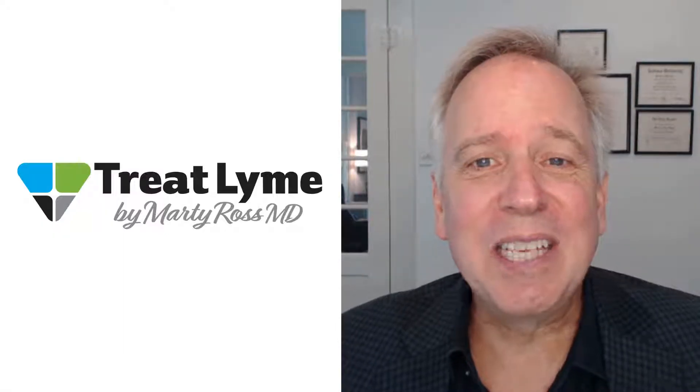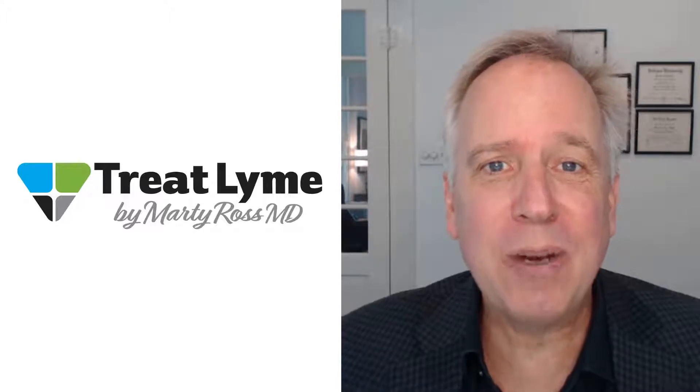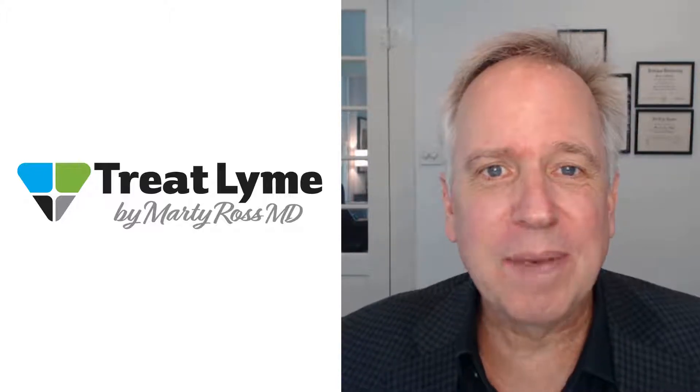Hi, I'm Dr. Marty Ross. In this video, learn how to use different kinds of probiotics to maintain your GI health during a Lyme disease treatment.